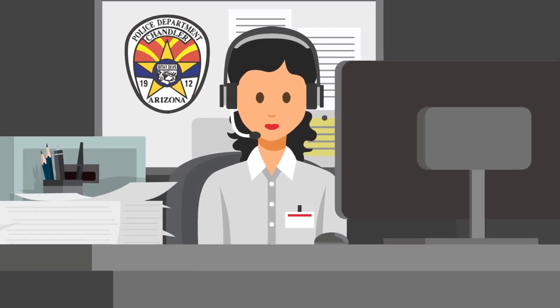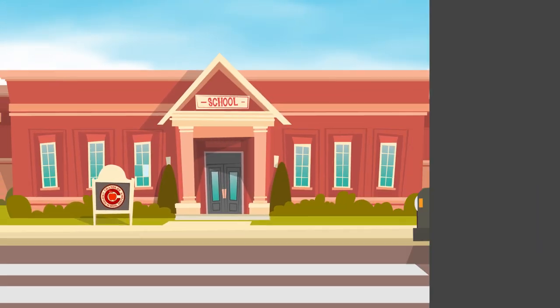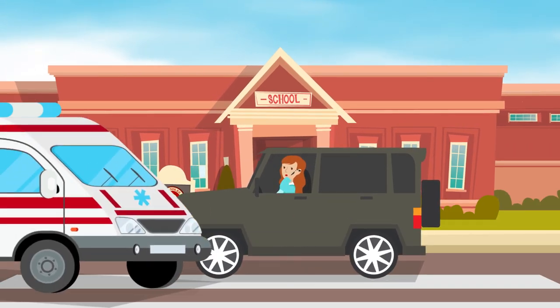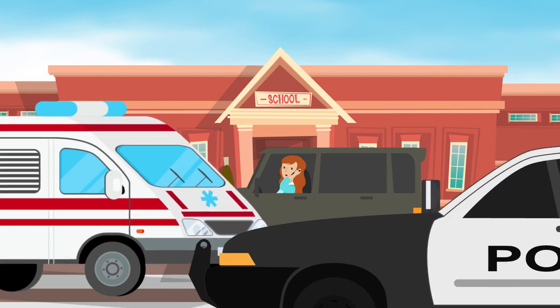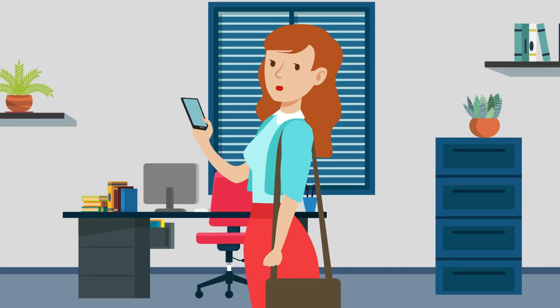Calling the school ties up phone lines that may be needed to communicate with first responders and district personnel, and driving to the school may create barriers for emergency responders and jeopardize the safety of others and yourself. Please stand by your phone and wait for official district information about the emergency and instructions should anything be required of you.